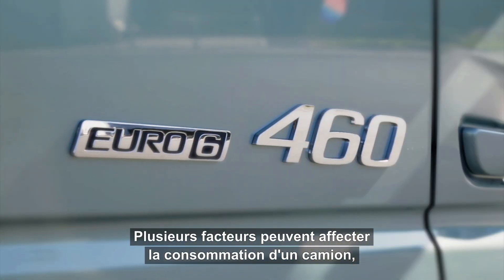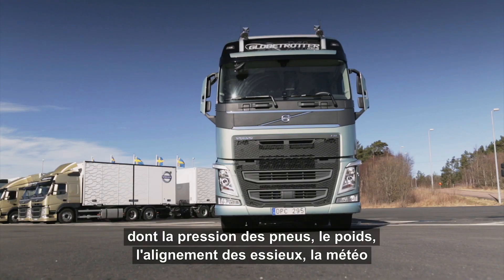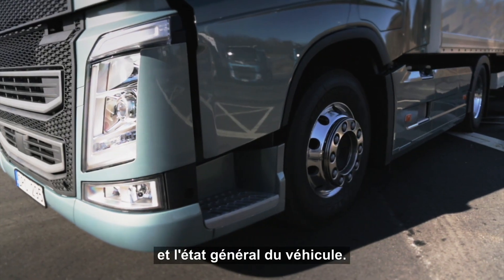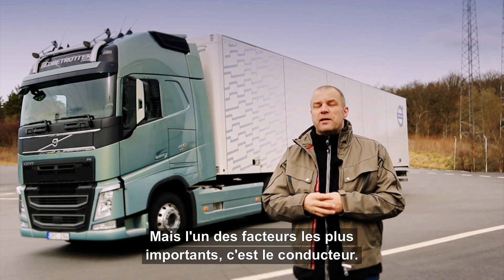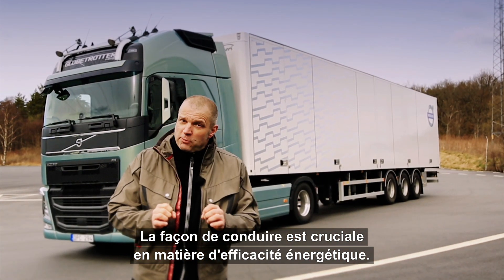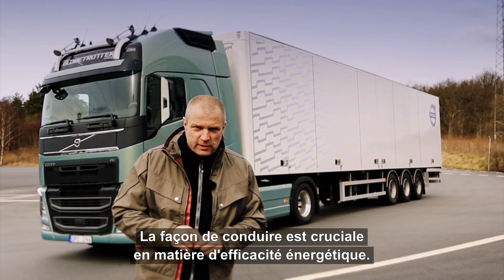There are a number of factors that can affect a truck's fuel consumption, including tire pressure, weight, axle alignment, weather conditions, and the overall condition of the vehicle. However, one of the biggest factors is actually the driver. How the vehicle is driven is key when it comes to fuel efficiency.